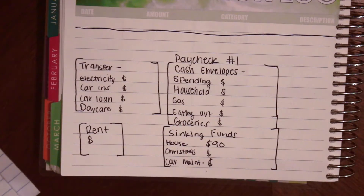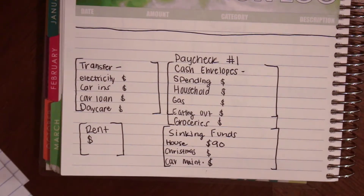Hey everyone! Welcome back to my channel. So in today's video I'm going to be stuffing my cash envelopes again.